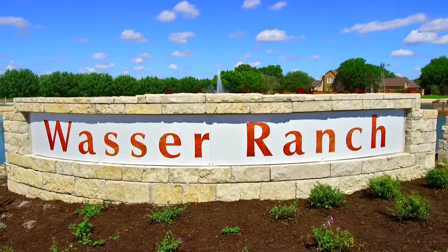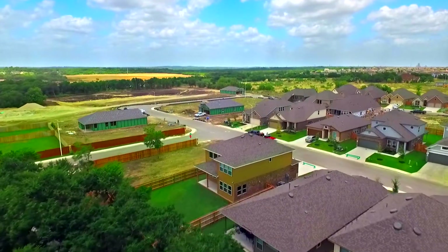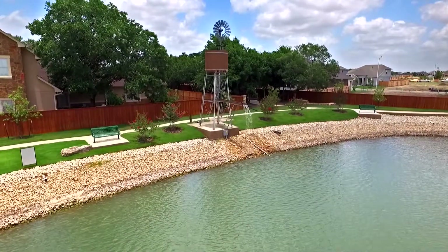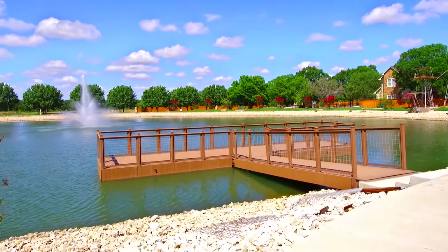Wasser Ranch in New Braunfels is just a beautiful community. It's right across the street from Oak Creek Elementary and it has a stocked fishing pond that's an acre and a half in size.